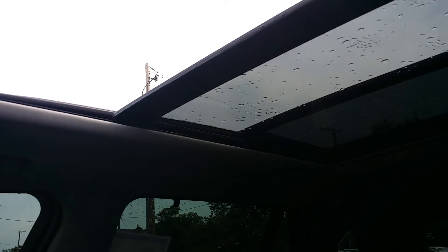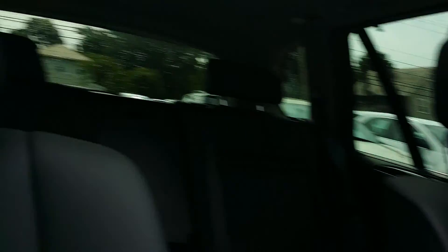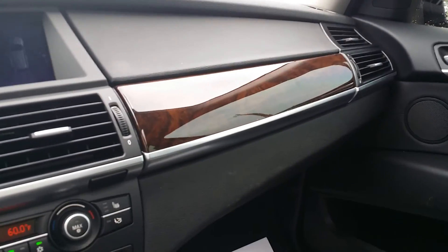On a beautiful day like today, this would be a wonderful sunroof to have. Nice black interior, really clean, with nice wood grain on the inside.